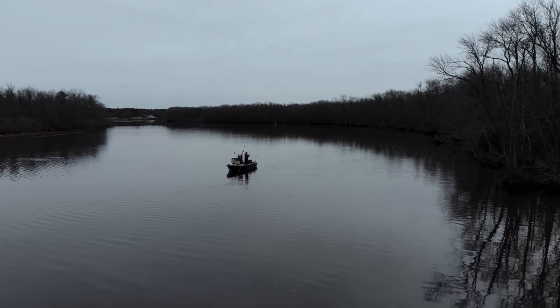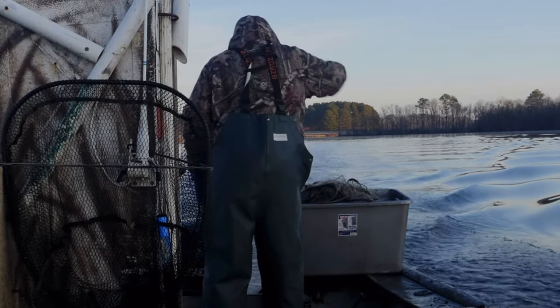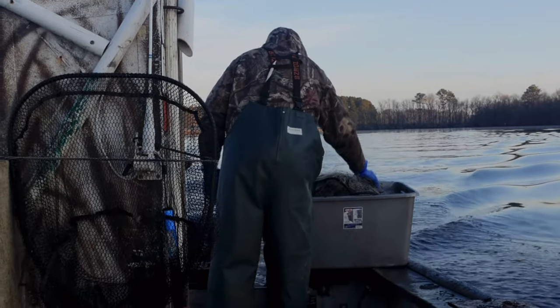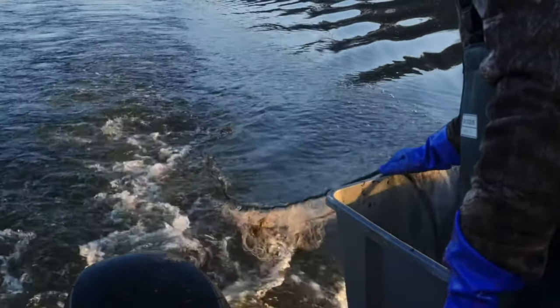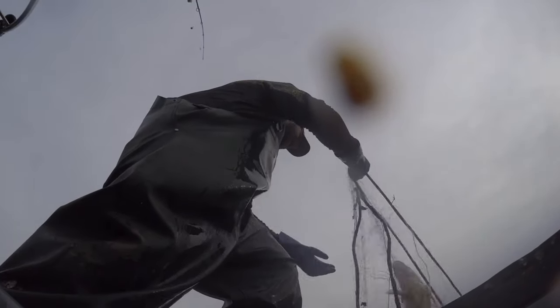The best bait I find is bluegills and shad. In the morning on the way out, I like to lay out a small piece of gill net. Usually it don't take but about a half an hour or so to fill the net up. There's a little bit of everything in the net, anywhere from perch to rockfish — anything that's not allowed to keep, you want to release right back into the water as fast as you can.